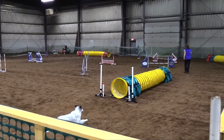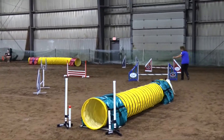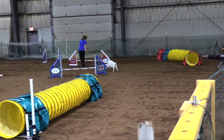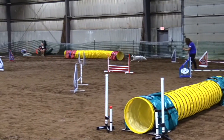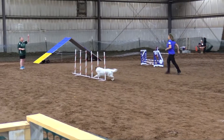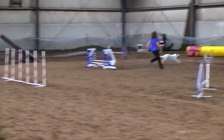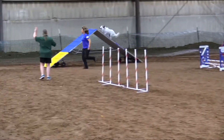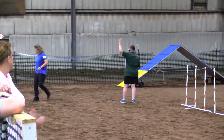This course starts with the tunnel, which is a three-point obstacle. Tunnels are three-point obstacles, including the panel. Jumps are one-point obstacles. On this course, Pam designed it where the A-frame, the double, and the weave poles are the five-point obstacles. While watching this course run, you end up picking up on a specific flow or design that people start following.